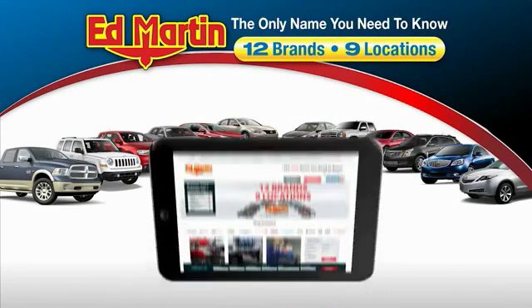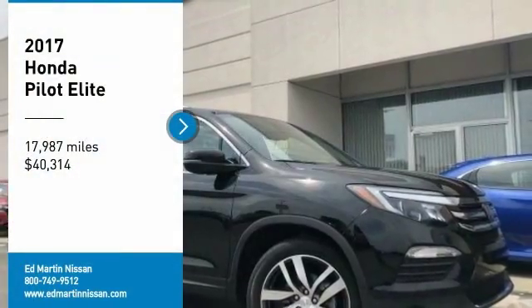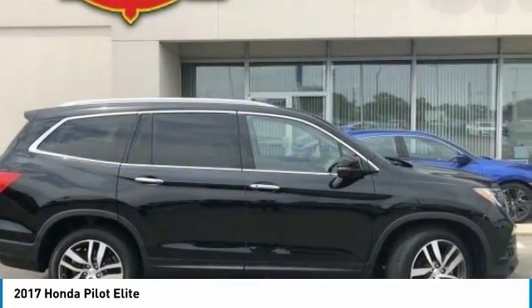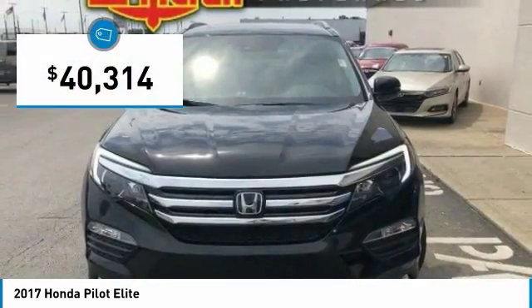Thank you for clicking our video. You can also shop over 4,000 more cars and trucks online at edmartin.com. Make a great choice today with this 2017 Pilot — optimal utility, indulgent interior, powerful performer. You'll be ready for almost anything in the Honda Pilot, and it is priced below $45,000.